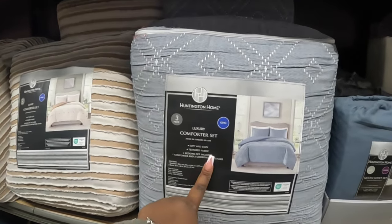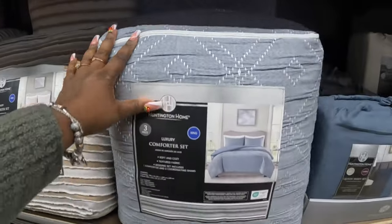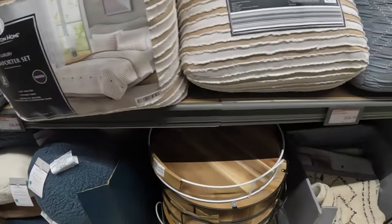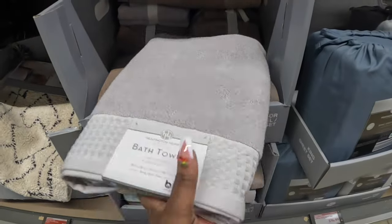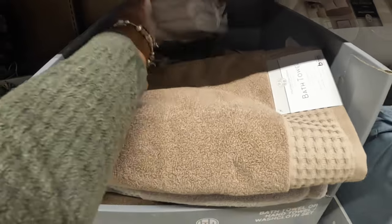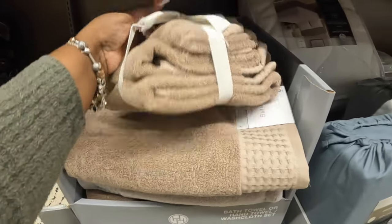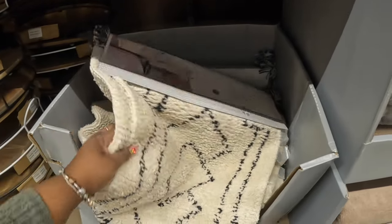The luxury comforter set by Huntington Home — there's this print for thirty-five dollars and this other one. The bathroom towels are seven dollars; I see gray and beige. The reversible bath rug set is thirteen dollars.